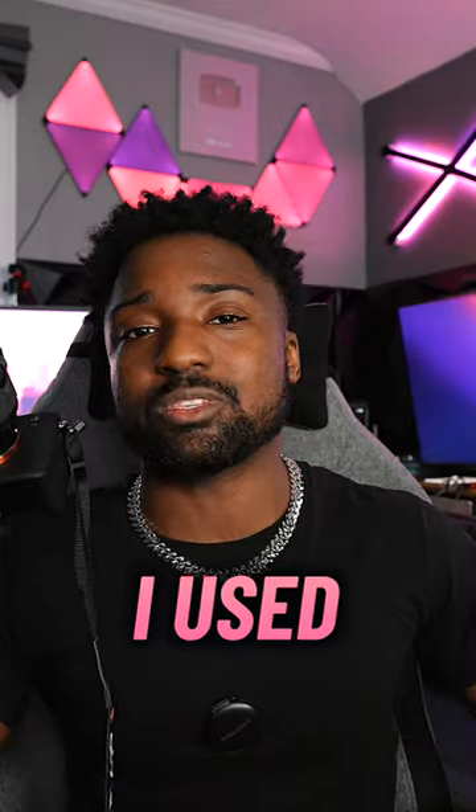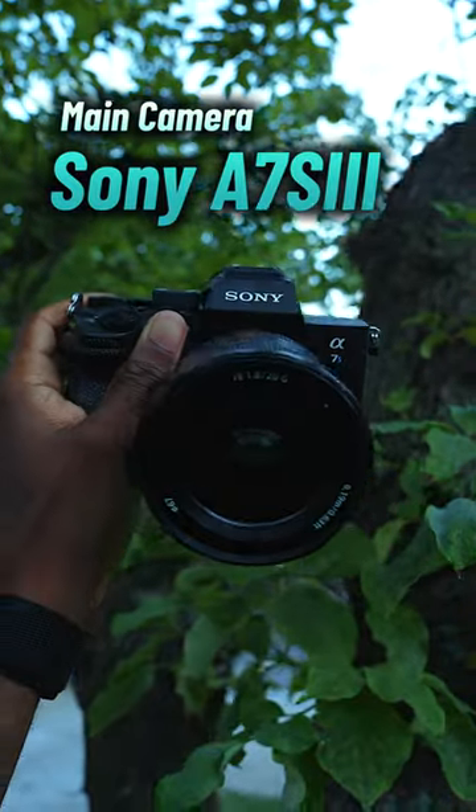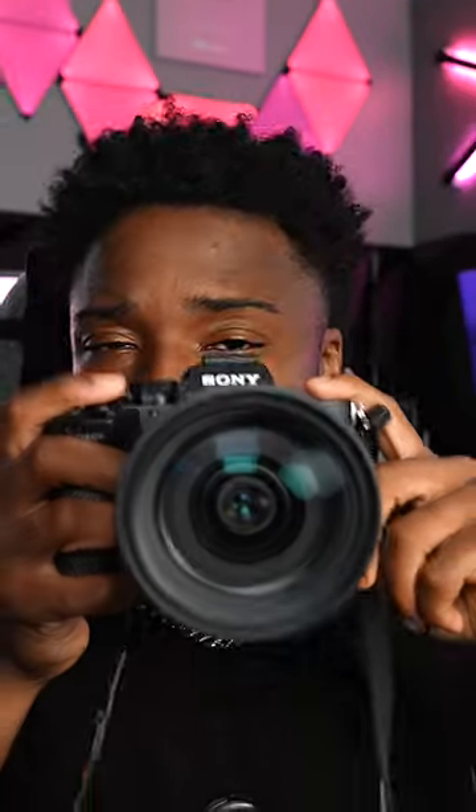Here are all the camera gears I use to make my videos. The main camera I use is the Sony A7S III for videography. My secondary camera is the Sony A7R5 for photography or taking selfies.